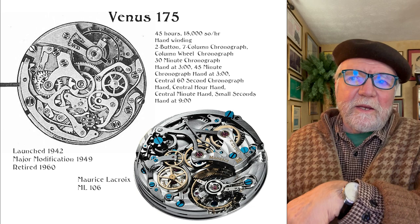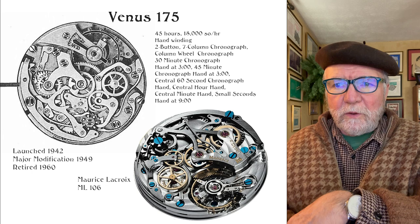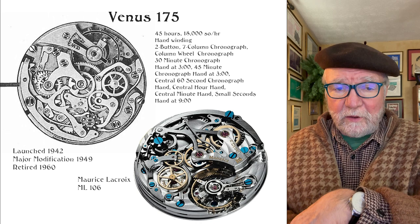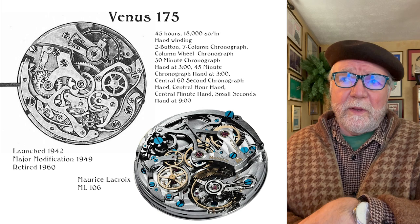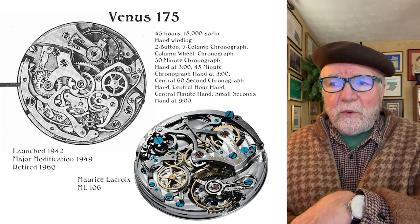Now the story starts with the Venus 175. This is a movement that was first developed in 1942. It was modified in 1949 and it was retired in 1960. So this is a movement that's been gone a long time. It's a column wheel chronograph.